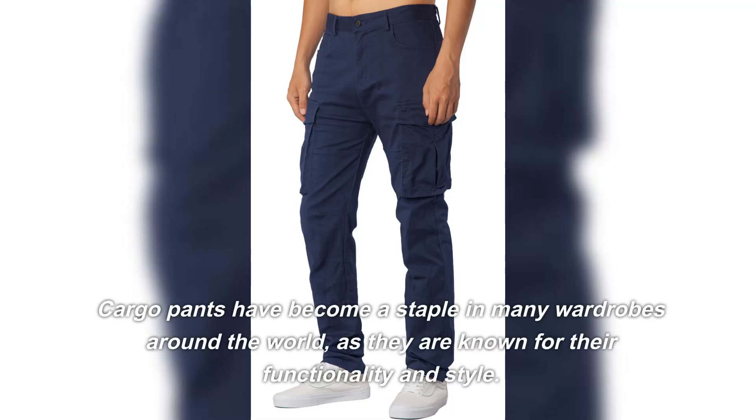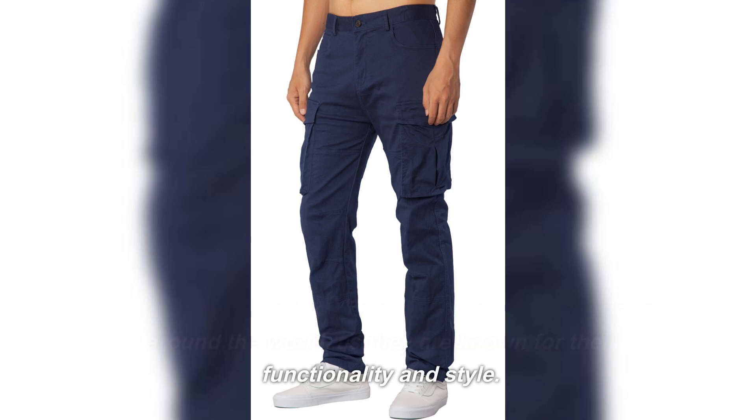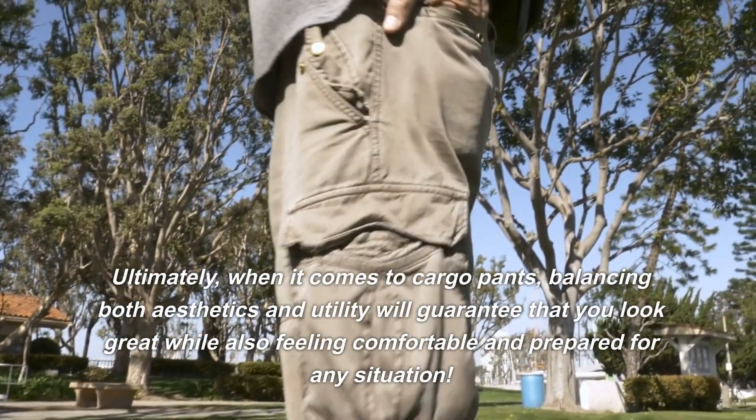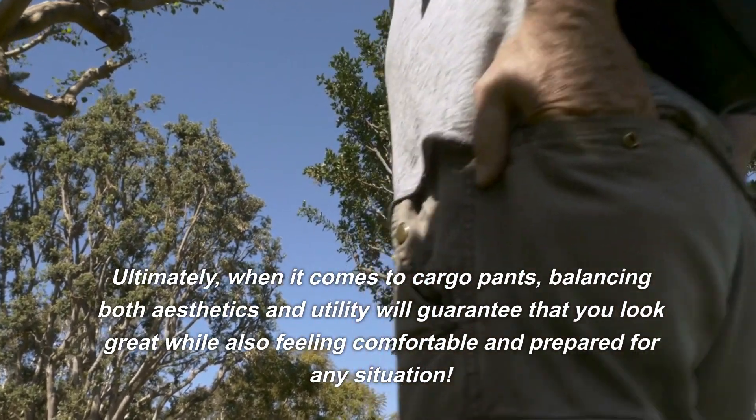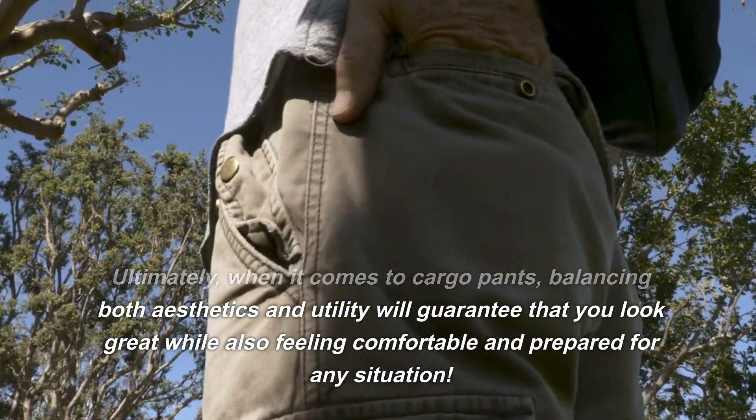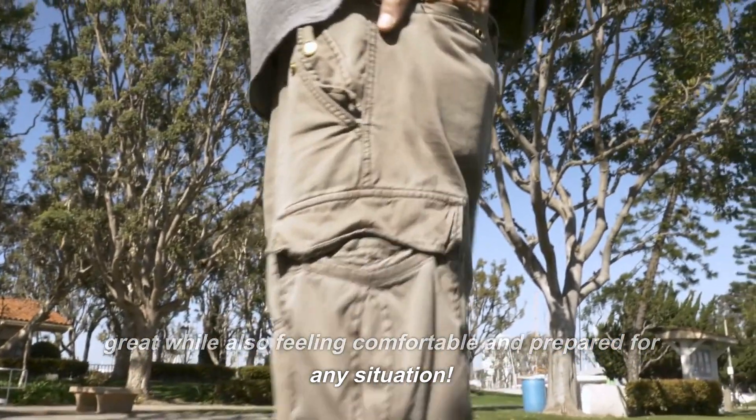Cargo pants have become a staple in many wardrobes around the world, as they are known for their functionality and style. Ultimately, when it comes to cargo pants, balancing both aesthetics and utility will guarantee that you look great while also feeling comfortable and prepared for any situation.